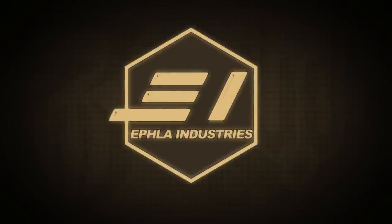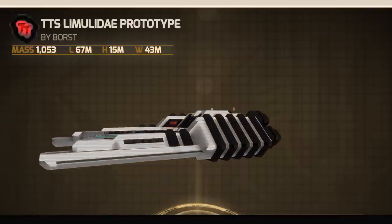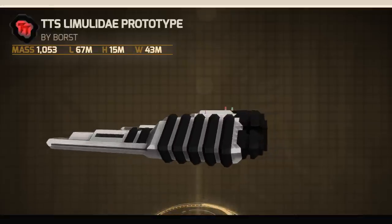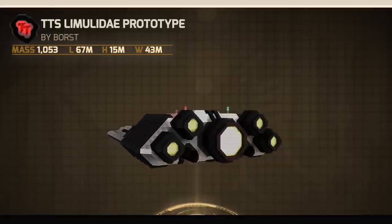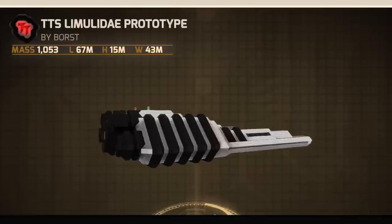Hello and welcome to EFLA Industries. Today we have the TTS Limitlady prototype by Borscht from Transorbital Aerospace Telluric Technologies, also known as TOSTECH. The dimensions of their debut ship are as follows.